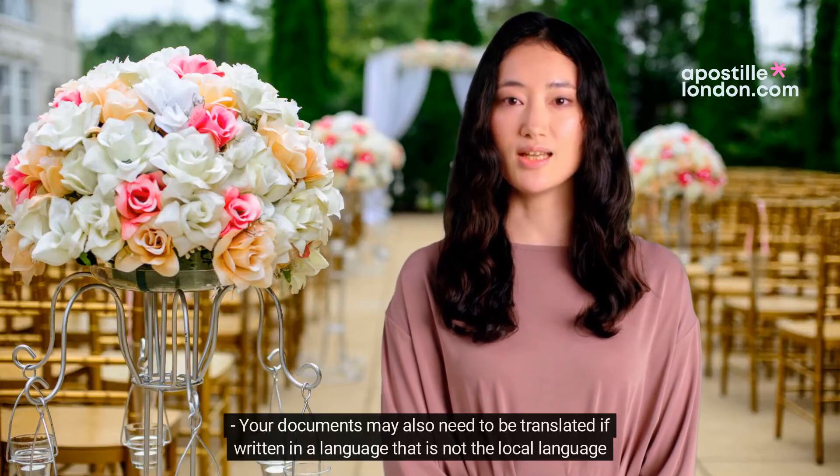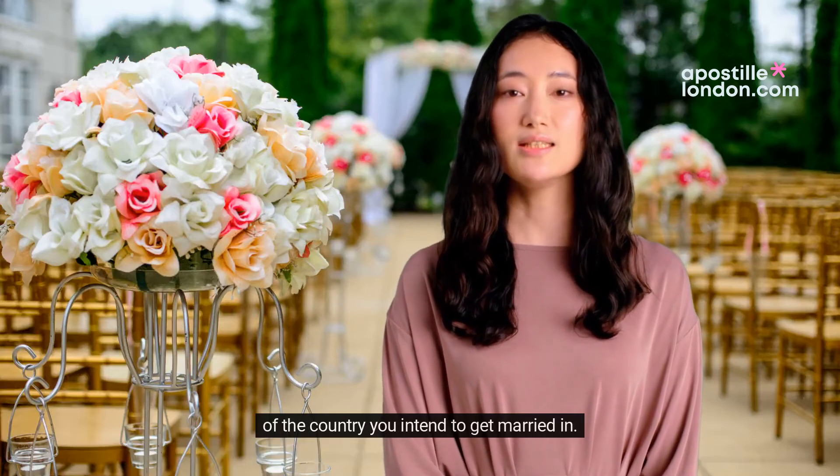Your documents may also need to be translated if written in a language that is not the local language of the country you intend to get married in.